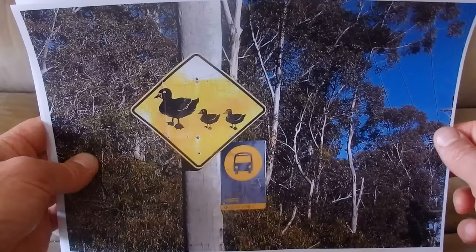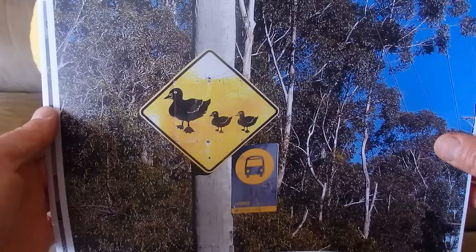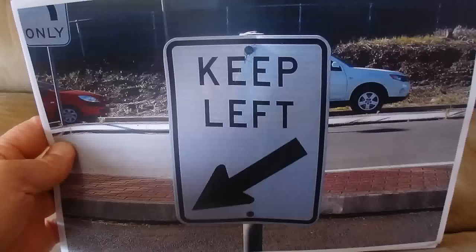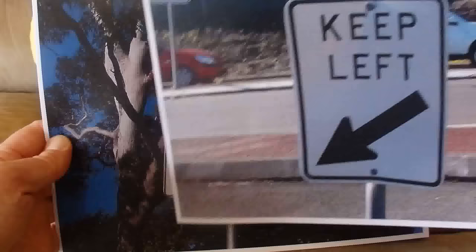There we've got the bus stop sign — you stand there and wait for the Hills bus to come along and catch the bus, probably to Parramatta. And there's a 'Keep Left' sign in the middle of the road, as you drive on the left-hand side of the road in Australia, telling motorists to keep left of the concrete island.